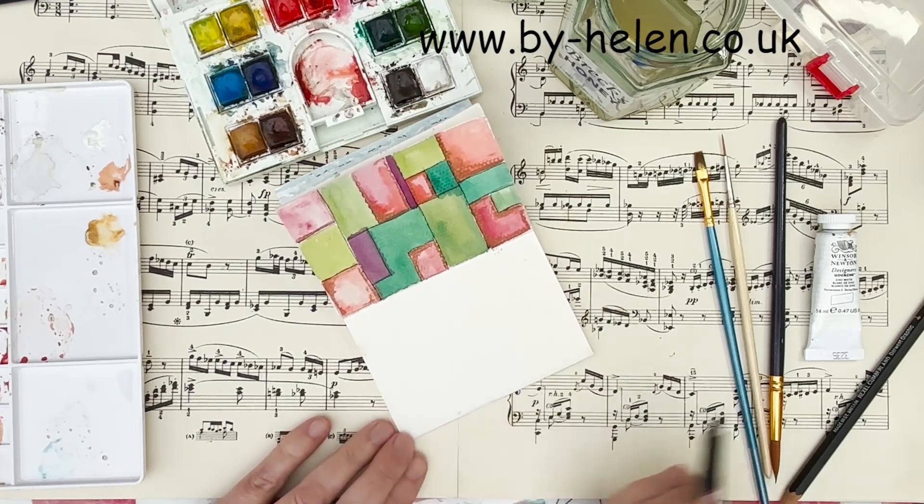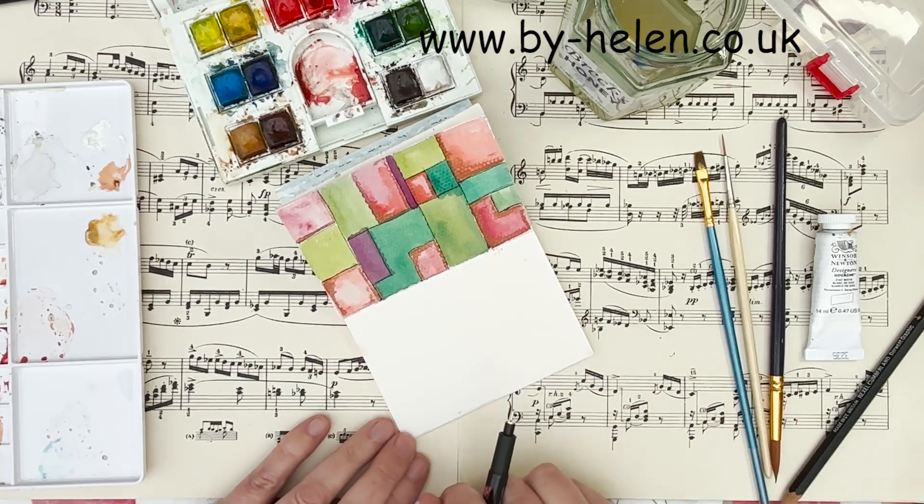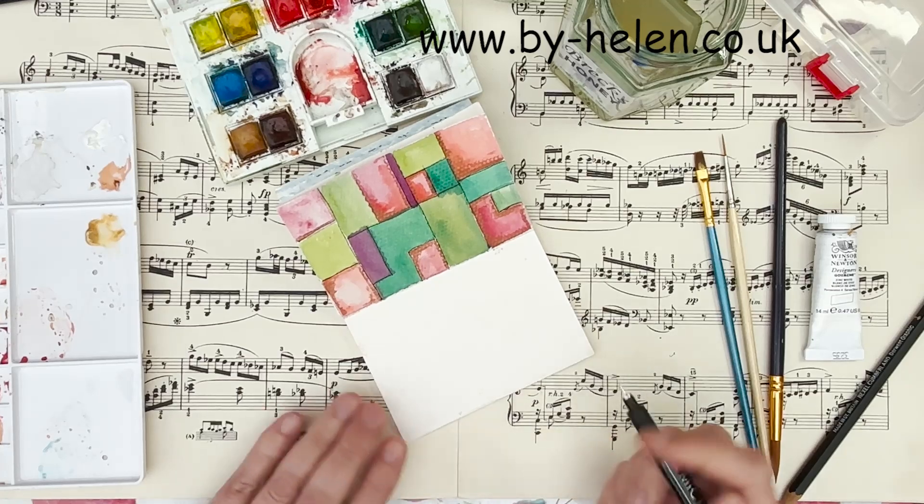Might add some colour over the top of it. We'll see. See you in a few minutes.